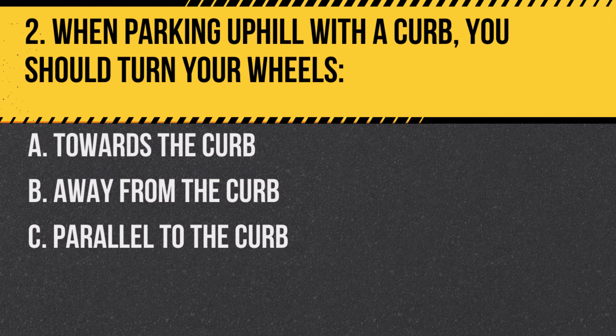Question 2. When parking uphill with a curb, you should turn your wheels: A. Towards the curb. B. Away from the curb. C. Parallel to the curb.